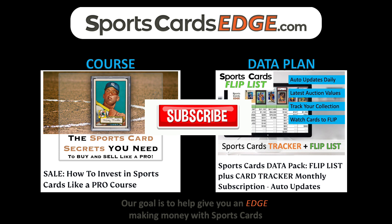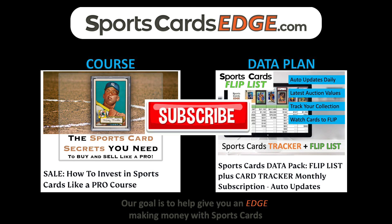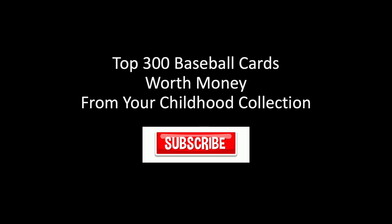This has been a production from Sports Cards Edge. Our goal is to help give you an edge making money with sports cards. Check out our course, which teaches you everything I know over the last 20 years flipping cards for profit. We also have a data plan which includes Fliplist, which tells you when cards are at auctions for less than they're worth so you can buy them and flip them for a profit. Also linked in the description for free, I have the top 300 baseball cards worth money from your childhood. If you're looking to cash out on your collection or find the most popular and valuable cards, that's a handy free resource. Just click the description below, and make sure you like and subscribe so you can see more cool videos like this and help support us so we can make more videos to help you with sports cards. Thank you so much.